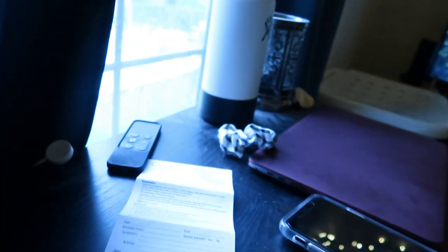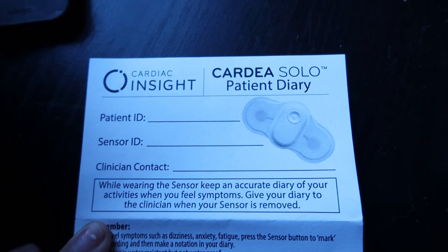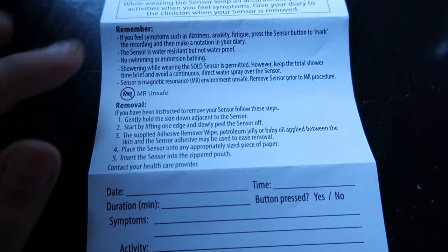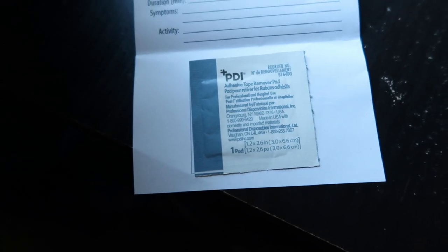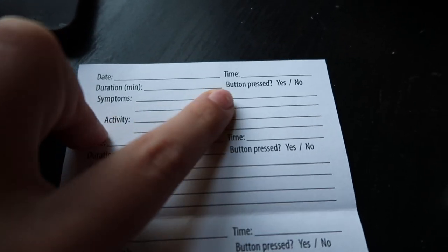They gave me this paper that came with it — it's basically a little pamphlet that just folds up. At the top it says Cardio Solo Patient Diary, and then it asks for patient ID and all that stuff. It says 'remember' with a little side note, and then removal. There's also a little remover pad for adhesive tape for when I do take it off. On the back is the diary part — it says date, time, duration, symptoms, and activity. And then it asks if the button was pressed.